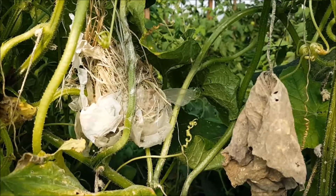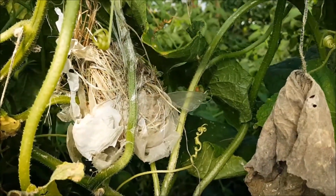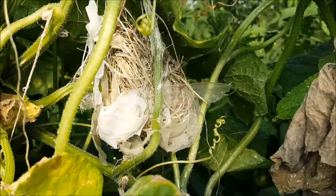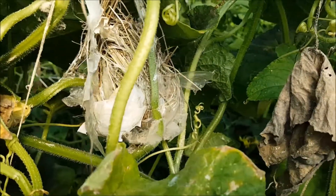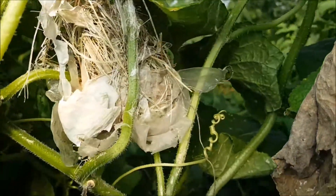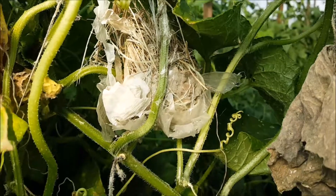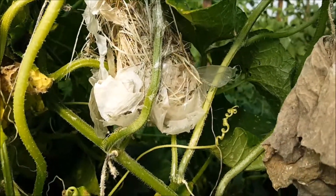I'm out in greenhouse number four where we grow tomatoes, and we also have a row of cucumbers on the east side. I came across a nest attached to the cucumber vines. It's a tiny little nest — you can't tell from looking here, but it is tiny.